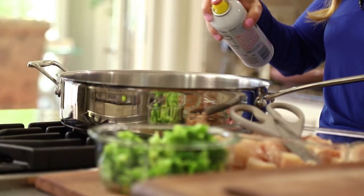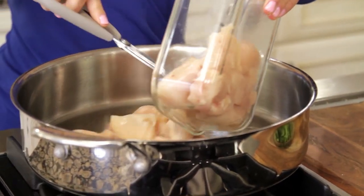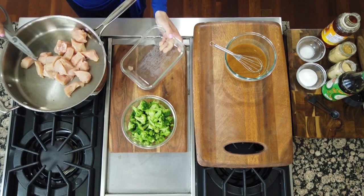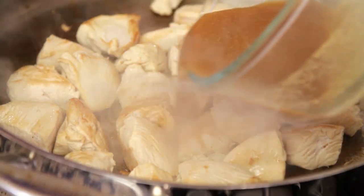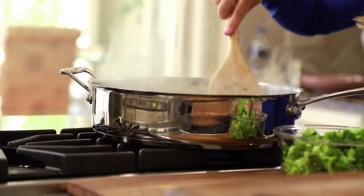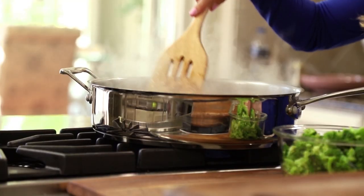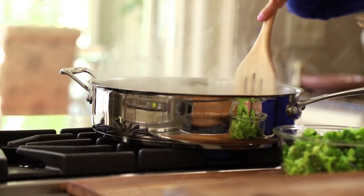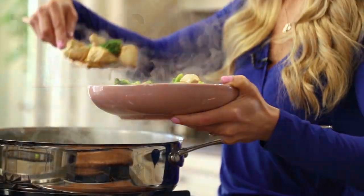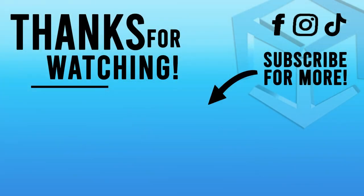Spray the skillet with cooking spray and add 1 pound of boneless skinless chicken breasts that have been diced into bite-sized pieces. Once the chicken is cooked through, add the sauce to the pan and cook for an additional 1 to 2 minutes or until the sauce is thickened. Stir the steamed broccoli in with the chicken and sauce and serve over cooked rice or quinoa.